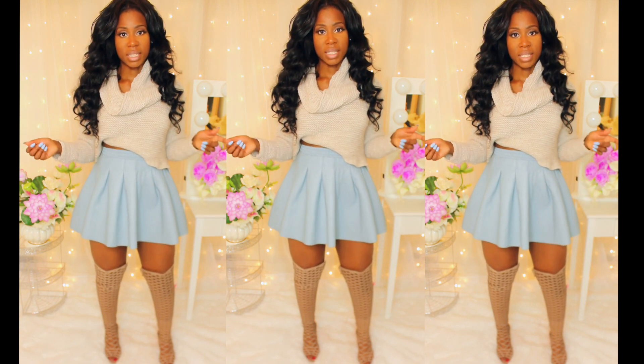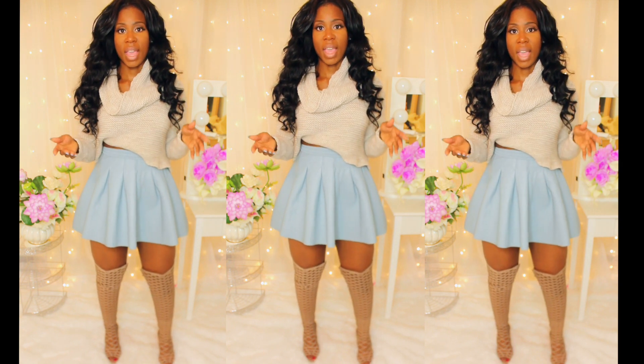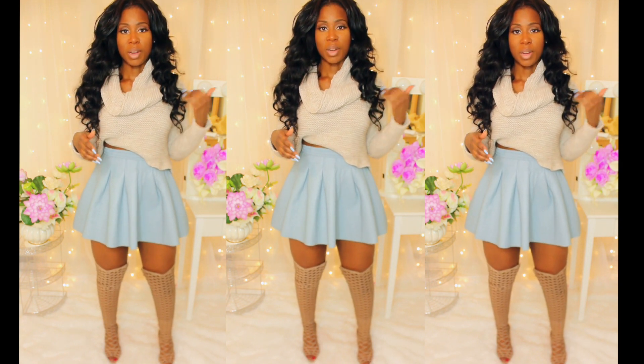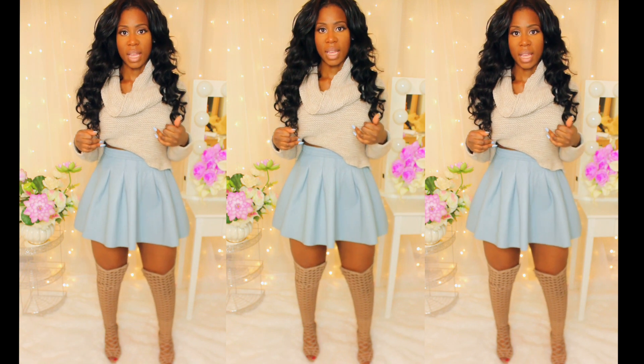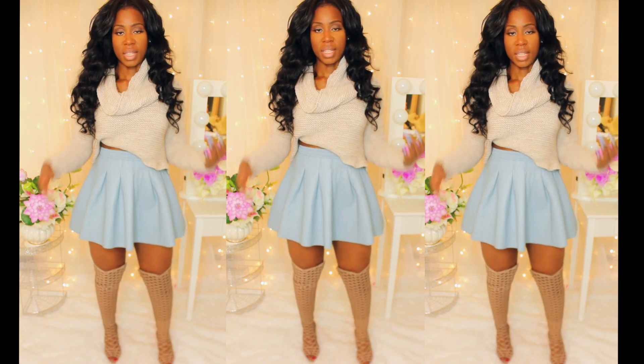I'm wearing a size 6 in this skirt. I bought a 6 and an 8 because I wasn't sure which one would fit, but I ended up keeping the 6. I still have the 8, so if any of you are interested, I'm going to put the size 8 on the website, Lavashi.com, and you can purchase it there.